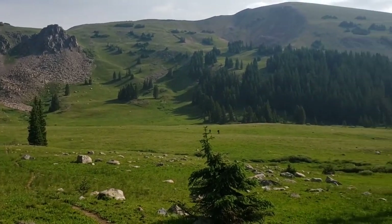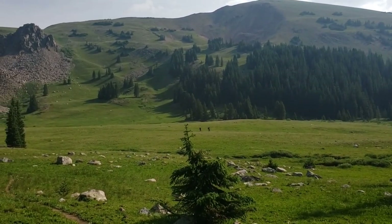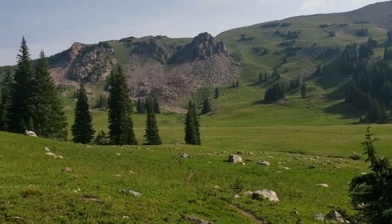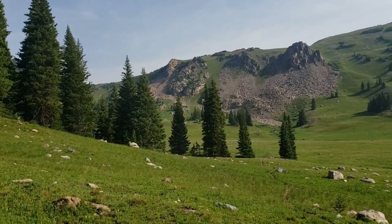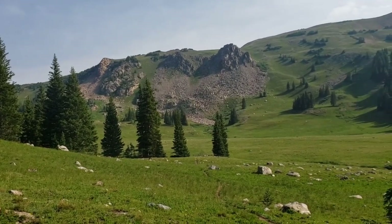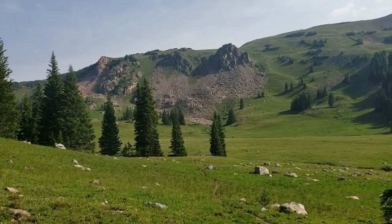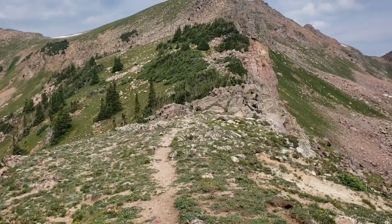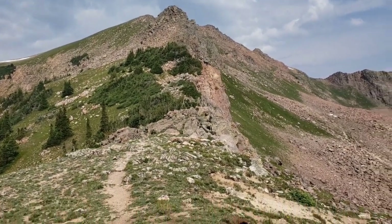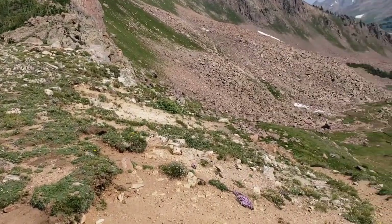These folks are not coming over where I am. I hope you're appreciating this, but I think this is just absolutely gorgeous right here. Wow. Come up to this — I think this is Eccles Pass.